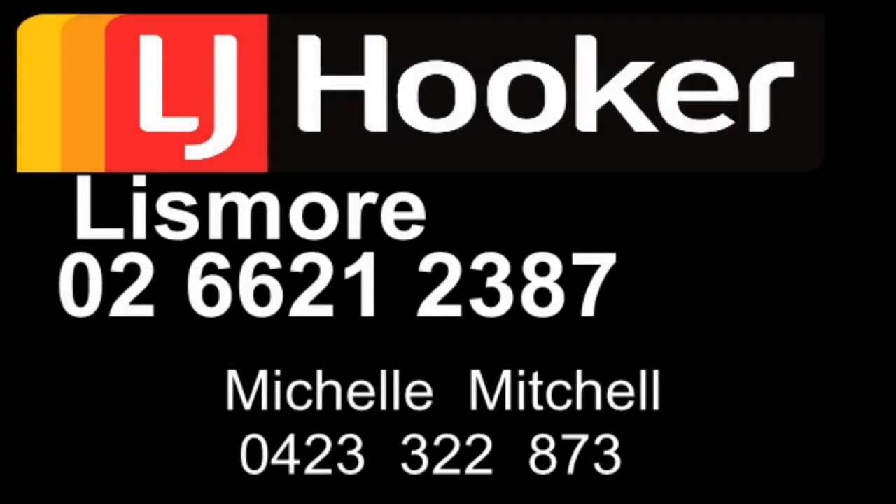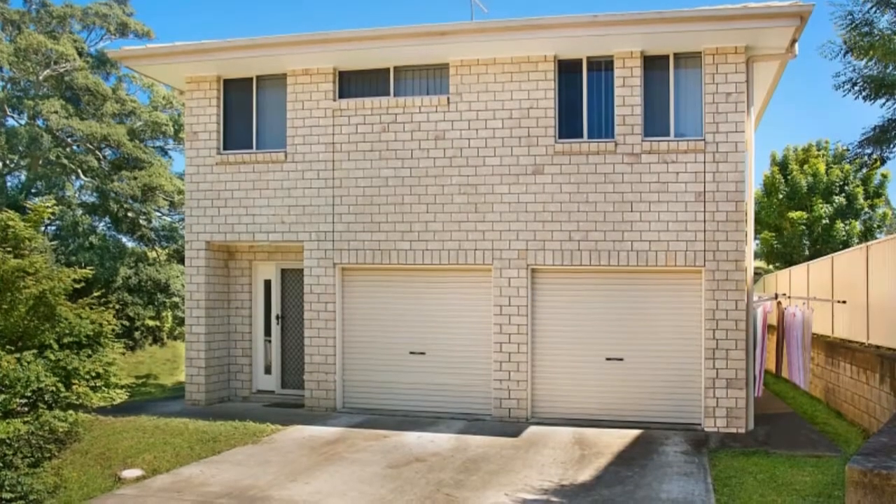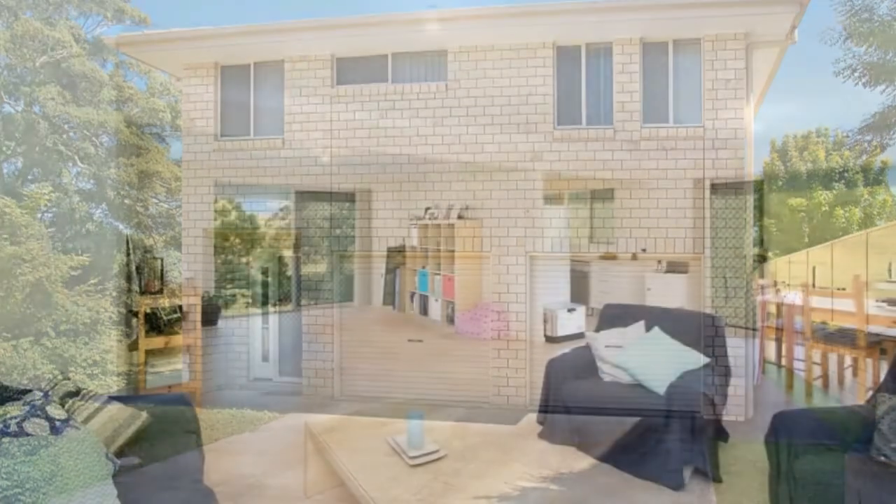This spacious two-story brick and tile home is sure to impress any inspired buyer or savvy investor. Set in a sought-after, quiet and family-friendly estate, the upper level boasts four very generous bedrooms, with a super roomy central rumpus or living area.